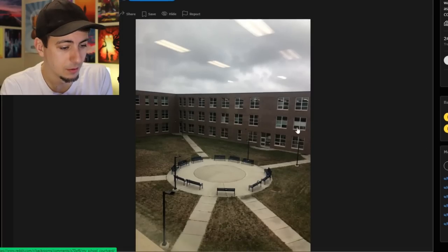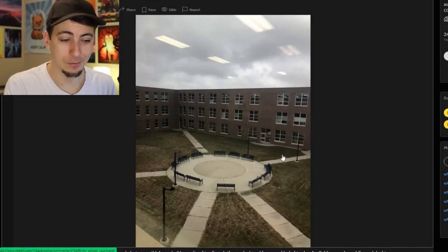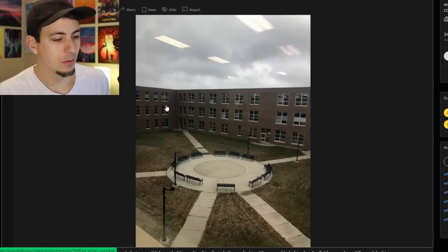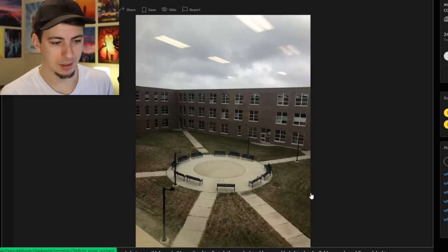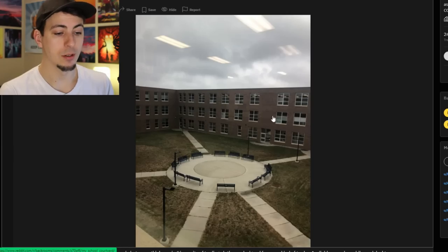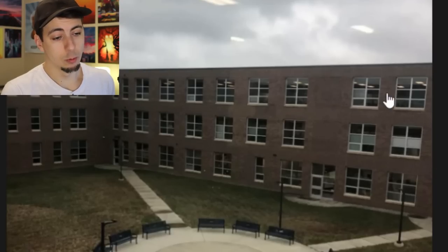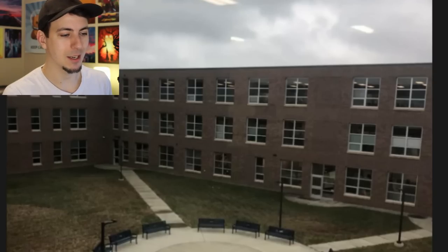For instance, this person's school courtyard looks pretty weird, kind of sketchy. I think what makes a good Backrooms image is when it sort of implies that there's nothing else but this. That's kind of the whole idea - every floor of the Backrooms is a ton of one thing. There aren't really a lot of complicated Backrooms floors.